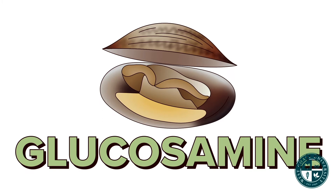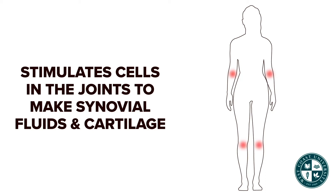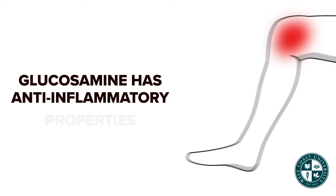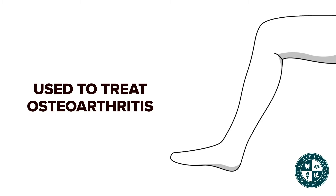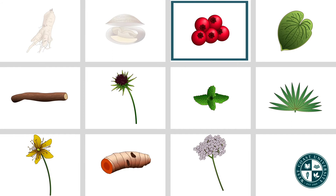Glucosamine can be naturally derived from shells of shellfish and can also be made artificially in a lab. It stimulates cells in the joint to make synovial fluid and cartilage. It has anti-inflammatory properties targeting the joints, and therefore is used for osteoarthritis. It can interact with antiplatelets and anticoagulants, increasing their effect.